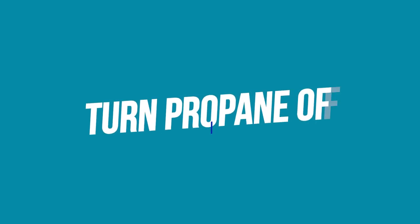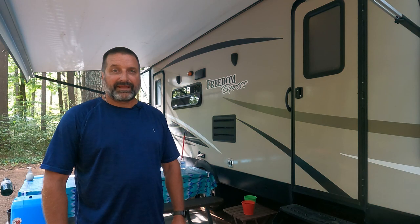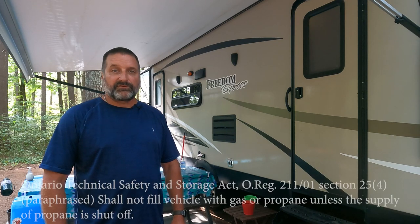This next recommendation has a fair bit of controversy, but I recommend always turning off your propane when traveling. If you pull into a gas station and your fridge ignites at that moment, you have an actual flame right near the gas pumps — a very dangerous situation. And if you were to be in an accident and a propane line broke, it would be spewing propane everywhere — again, very dangerous.